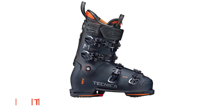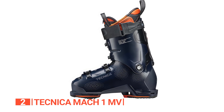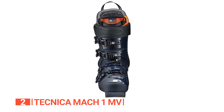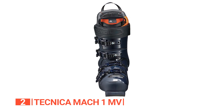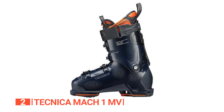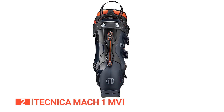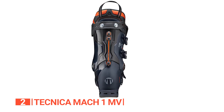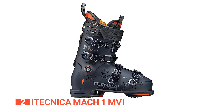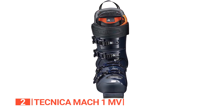The second product on this list is the Technica Mach 1 MV — the heroes of precision and power on the slopes. Crafted for skiers who seek precision and power, these boots feature a 3D Cork liner that allows for customization of both the liner and shell, delivering a personalized fit. The GripWalk sole ensures confident walking on any terrain, complementing the boot's stiffness and lateral drive. The stiff flex acts like a turbo boost, ideal for those craving control and responsiveness.